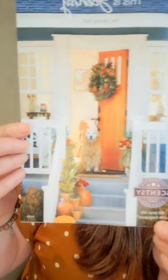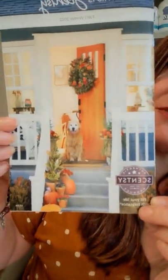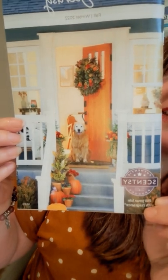We do have a scent of the month that is 10% off, which I'll share with you as well. Let me show you the catalog — I think it's my favorite one yet. I really love this one. I even love the style of the front; it's totally my kind of vibe. I love fall, I love the cozy feeling it gives, so for me I'm ready to decorate now.